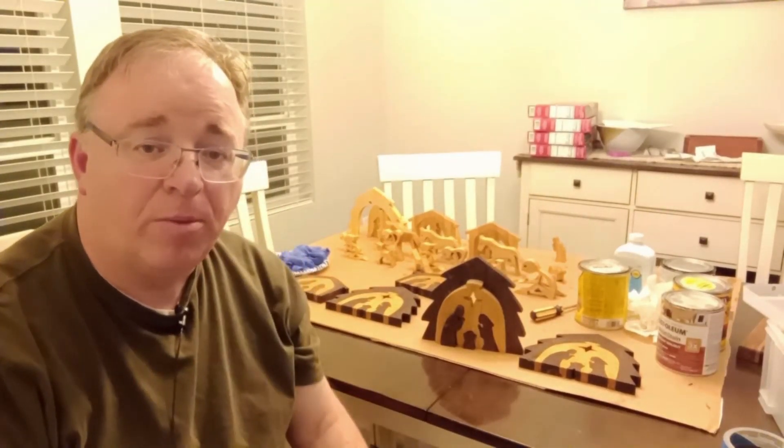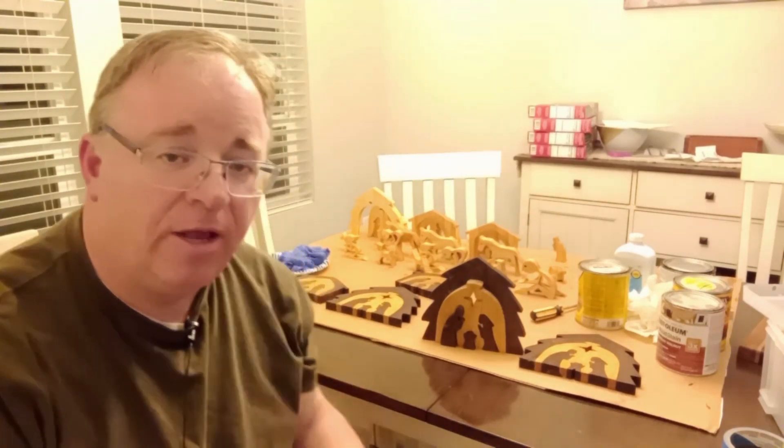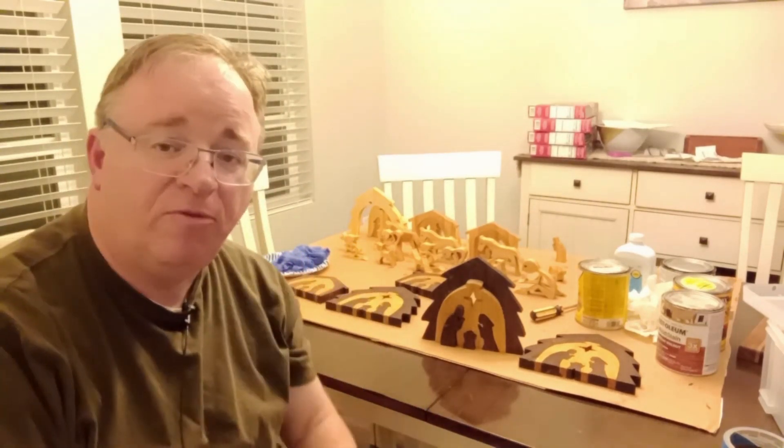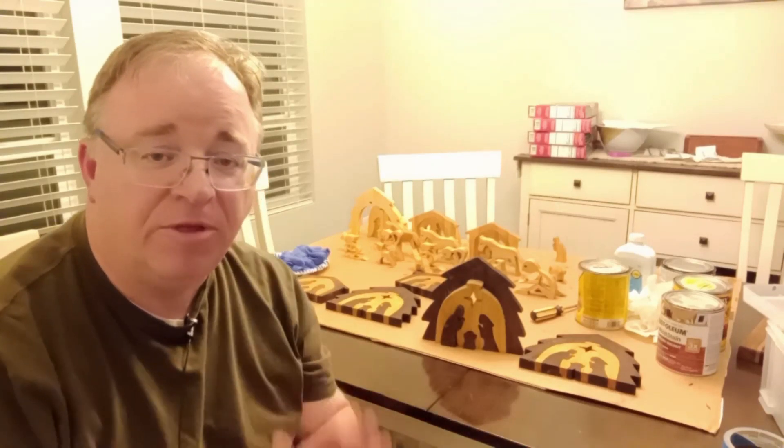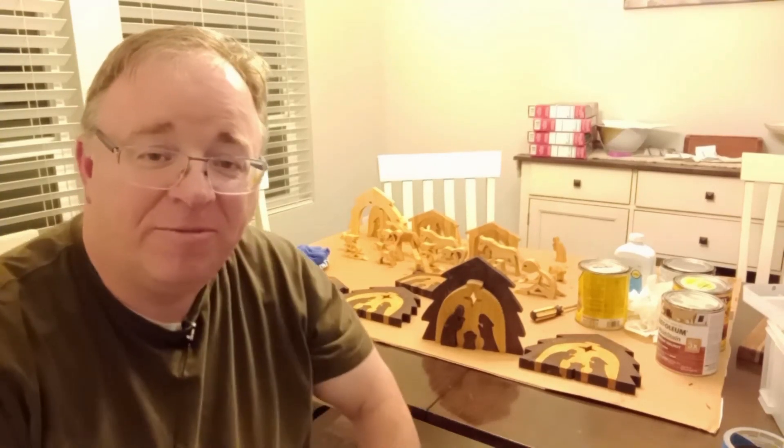We've been hard at work making final preparations for the craft fair, and you can see a sampling of some of what we've been doing here. We're really excited — we think it's going to be a lot of fun. So we'll see you there.